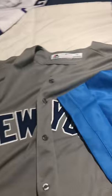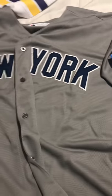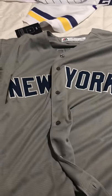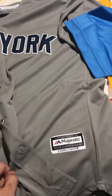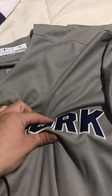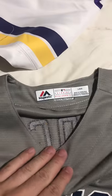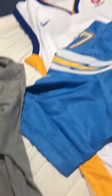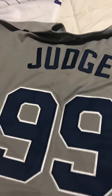Over here is another gray Yankees jersey. I just wanted it in gray to see how it looks with the name Judge. It's basically the same deal with the cutoff at the waist. You got the Majestic logo on it, New York Yankees. The fabric feels good.